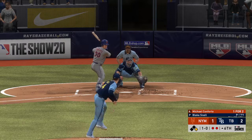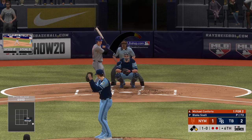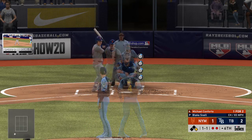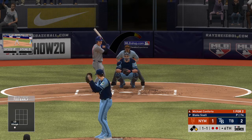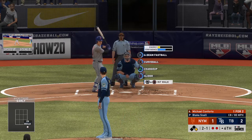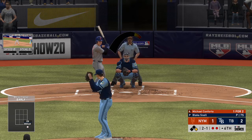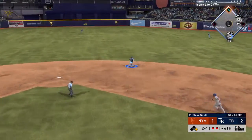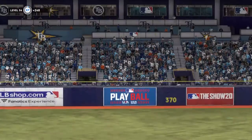Standing in now, Michael Conforto — he'll take a look at ball one. I know the tying run's at first right here, but if the pitcher on the mound executes and keeps the ball in play, I think good things are going to happen. Swung on and missed on a pitch down, one and one. Pitch number seventy-five — swung on and sent to second base. Throw on to first gets him and the side is retired.